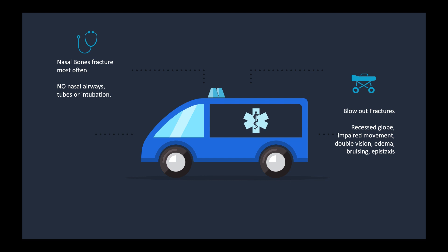The last thing to mention on facial fractures today is blowout fractures. This is where you get a recessed globe and impaired movement. A patient can have double vision, edema, ecchymosis, or epistaxis. So this is all stuff you have to watch out for when a patient might have a blowout fracture.